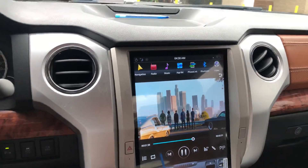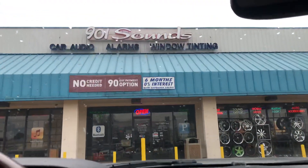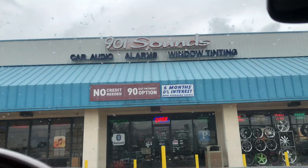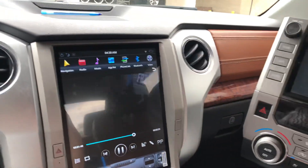It's a nice unit though. If you're in the Memphis market looking for one, just come by and see us. This is 901 Sounds in Memphis, Tennessee, 2235 Covington Pike. Come by and ask for your boy Moe.